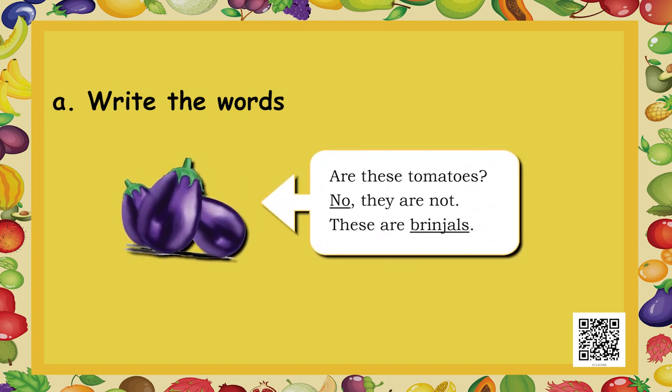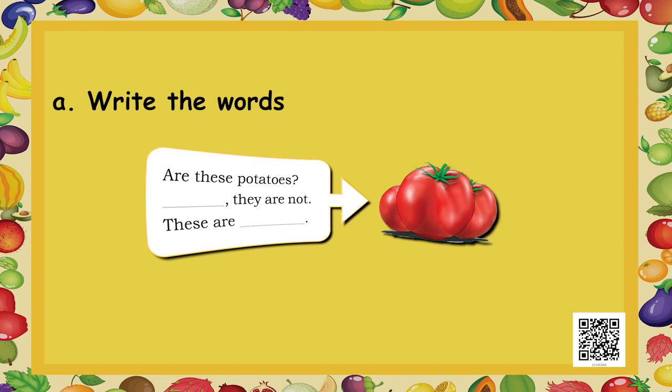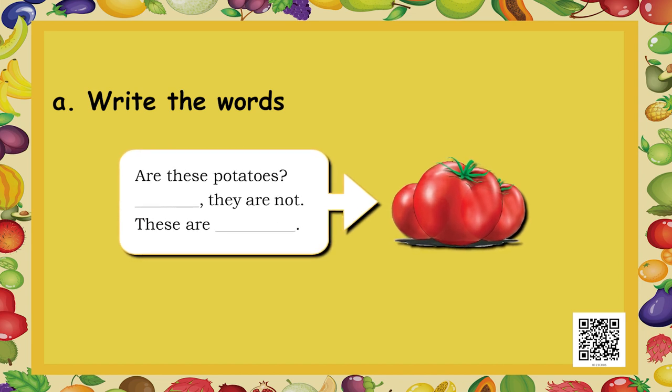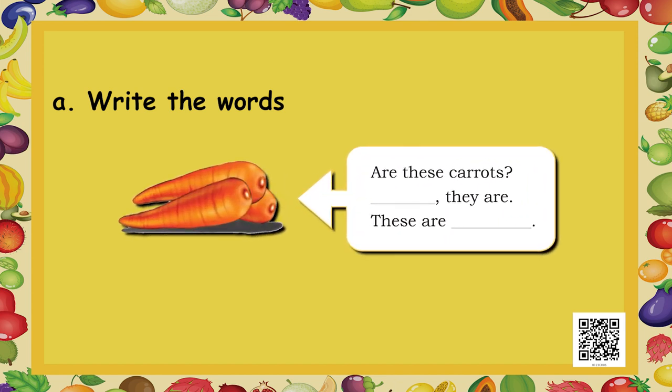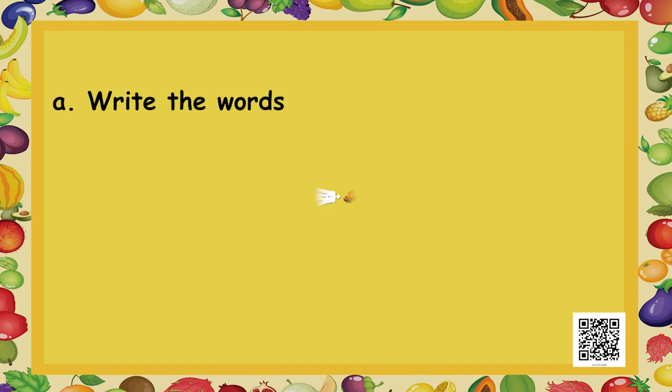Next, are these tomatoes? No, they are not. These are brinjals. Now it's your turn — are these potatoes? No, they are not. These are tomatoes. Are these carrots? Yes, they are. These are carrots. Are these roses? No, they are not. These are marigolds.